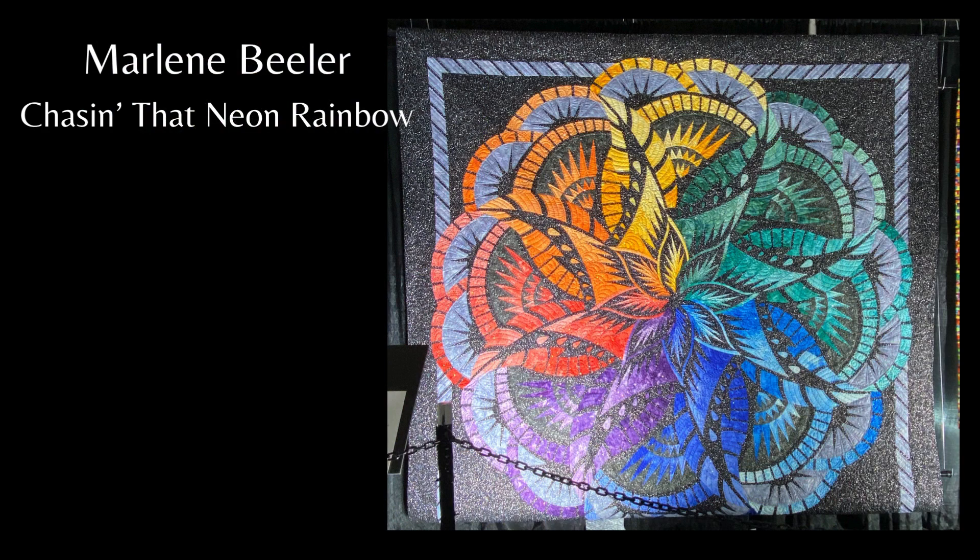Chasing That Neon Rainbow. Inspired by Judy Niemeyer's Technique of the Month pattern coral reef, my personally designed version is done in eight colors of ombre batiks on background batiks with silver metallic specks, enhanced with 8,400 individually placed Swarovski crystals in eight colors that followed the custom quilting patterns of the rainbow batiks.